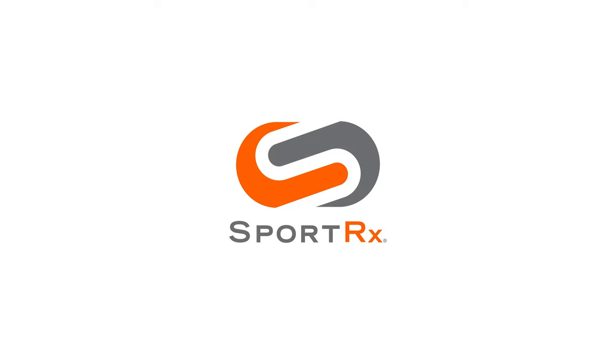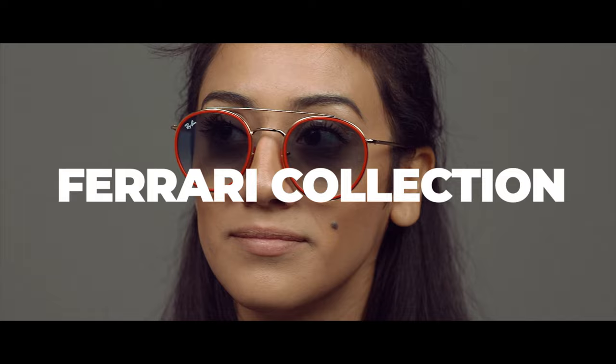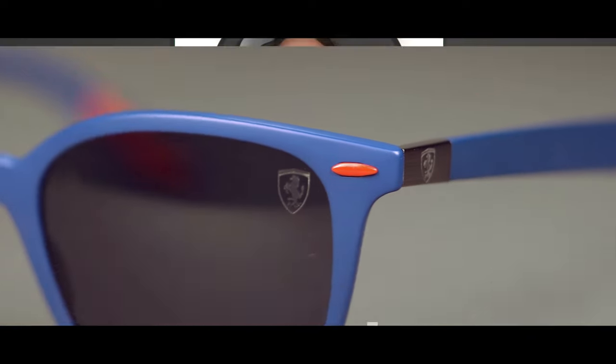Love performance cars? Love quality sunglasses? Stay tuned to see how Ray-Ban has collaborated with the legendary auto manufacturer to create a collection that embraces a Formula One icon. Hi and thank you for joining. I'm Rio, the Ray-Ban brand expert at SportRx, and today I'll be introducing you to five frames from the Ray-Ban Scuderia Ferrari Collection.